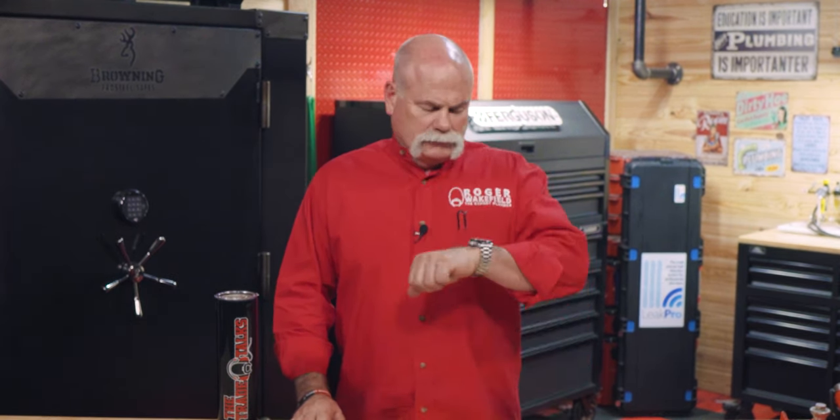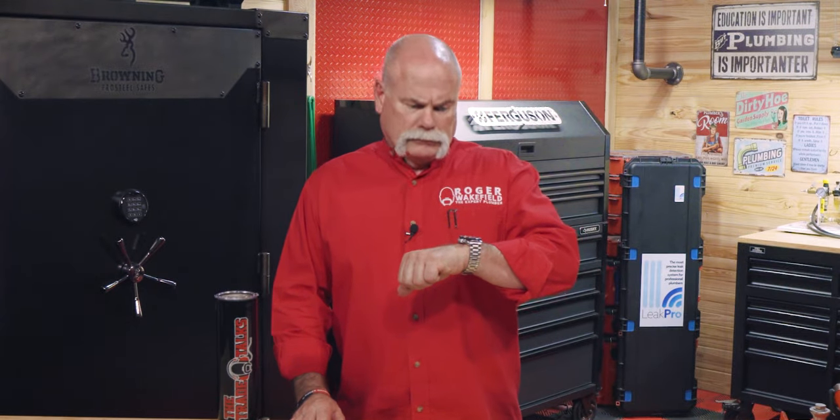And that's a wrap on plumbing vents. We've had fun, learned some facts, and shared the love for our trusty vents. If you enjoyed this adventure into the world of plumbing and know a friend that needs to see this, be sure to share this video with them. Until next time, I'm Roger Wakefield, your friendly neighborhood plumber.